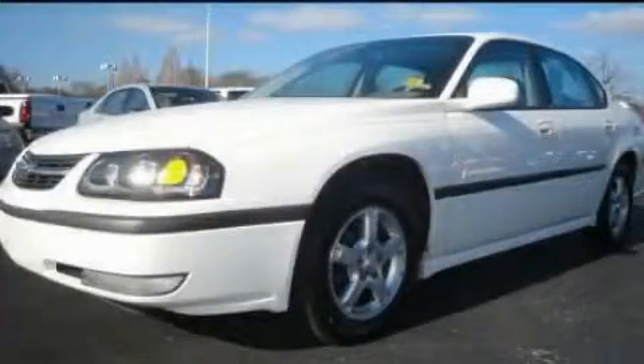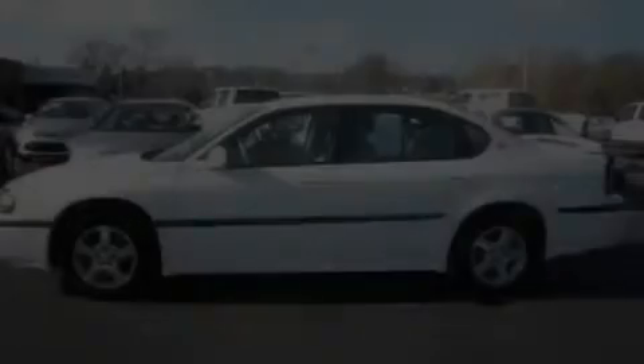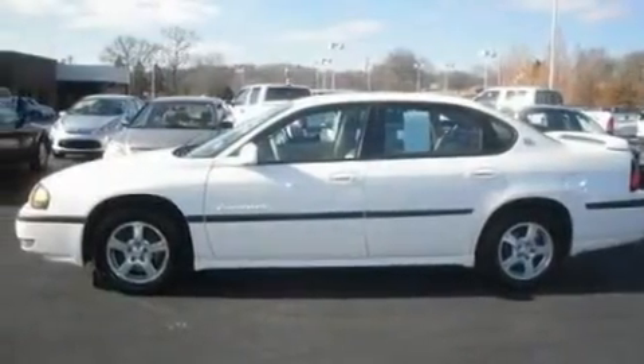This is a 2003 Chevrolet Impala. It has a 3.8-liter six-cylinder engine and an automatic transmission.